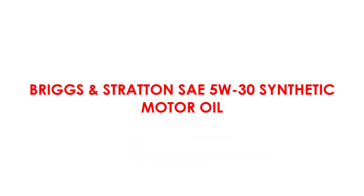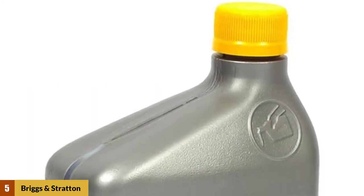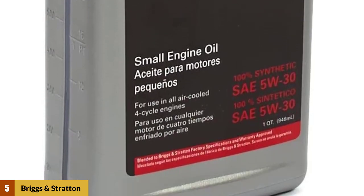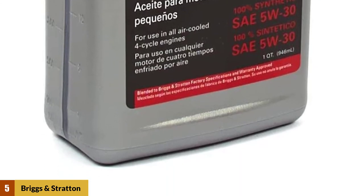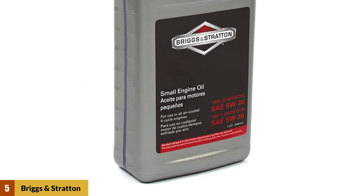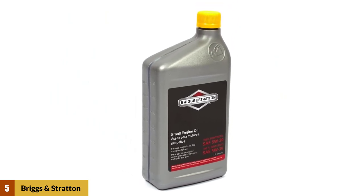At number five: Briggs and Stratton SAE 5W30 Synthetic Motor Oil. Synthetic oil provides better wear control of an engine even under heavy operating conditions, and has the ability to keep functioning at the highest level for the longest possible time. Synthetic oil gives your engine better viscosity-temperature response, better low-temperature fluidity, better thermal stability, better oxidation stability, lower volatility, better deposit control, and better wear control.